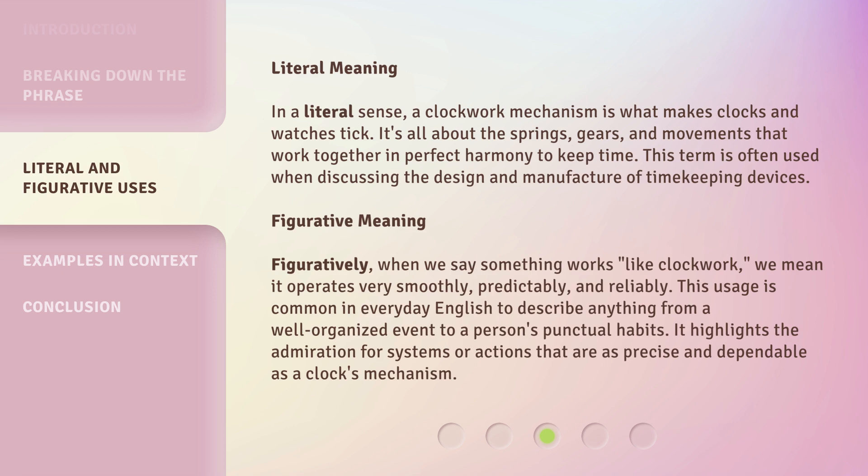Figurative Meaning: Figuratively, when we say something works like clockwork, we mean it operates very smoothly, predictably, and reliably. This usage is common in everyday English to describe anything from a well-organized event to a person's punctual habits. It highlights the admiration for systems or actions that are as precise and dependable as a clock's mechanism.